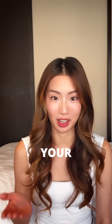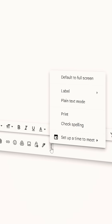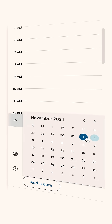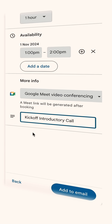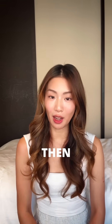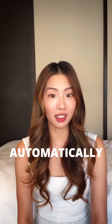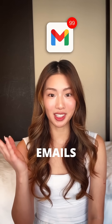Great news is that Gmail now has a new feature where you can save time and energy by directly proposing times within your email. Click on the calendar icon and select 'Offer Times You're Free.' You can then select your calendar availability and specify meeting details, then hit 'Add to Email.' The recipient can review the proposed times, and when they select one that works for them, it will automatically create a Google Calendar event for both of you. What used to take a bunch of emails now takes just one.